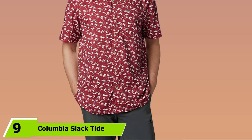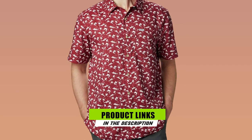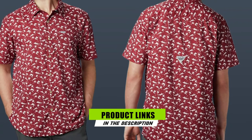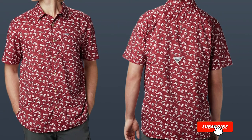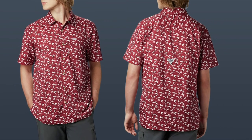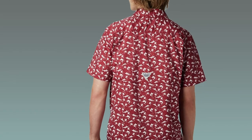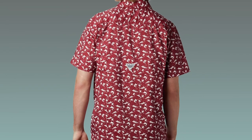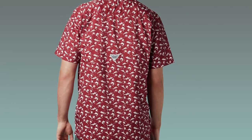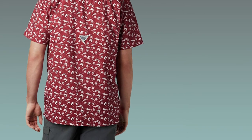At number nine we have the Columby Slack Tie Camp Shirt, which comes in a wide variety of beautiful colors. If you're a big fan of vibrant colors, this hiking shirt may be the perfect fit for you. It's great for casual use as well as hiking, and it has everything you want in a hiking shirt: it's lightweight, breathable, and moisture-wicking. The soft fabric makes it super comfortable. The Columby Slack Tie Camp Shirt will also protect you from harmful UV rays and keep you dry in wash or waterside locations.